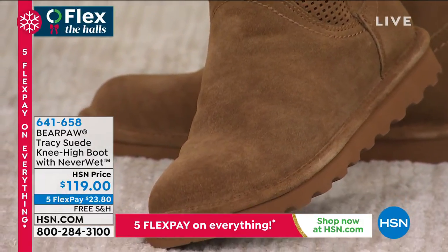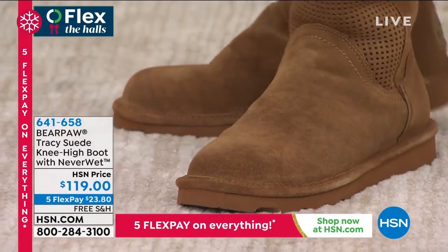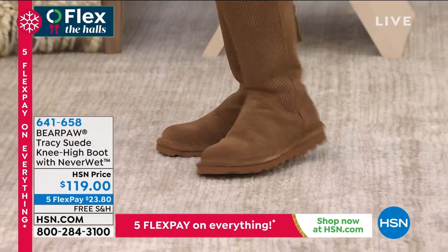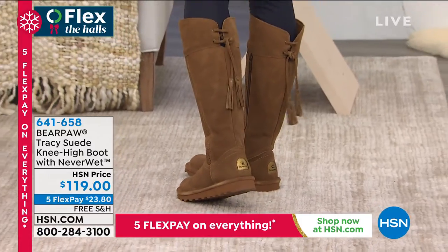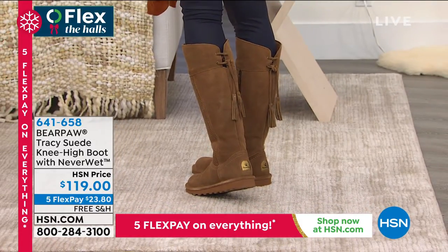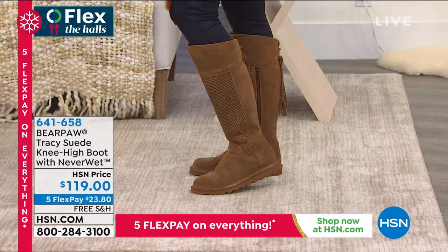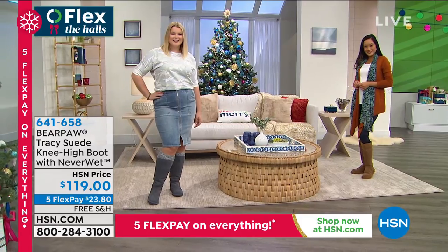When I say NeverWet, it's water resistant — it's not a plastic puddle boot you'd go fly fishing in. It's designed for what life throws your way: an unexpected rain shower, an unexpected puddle, walking through snow. You won't have to worry about your boots being stained or ruined.